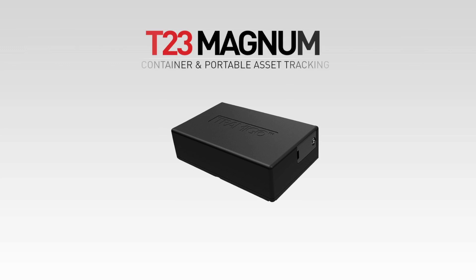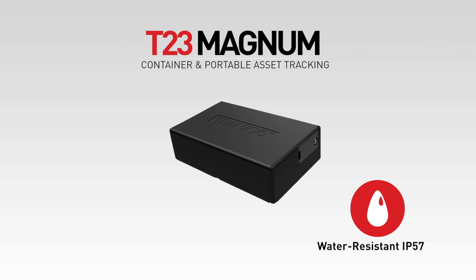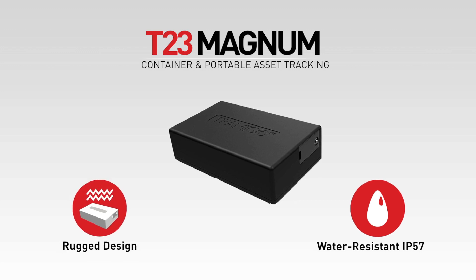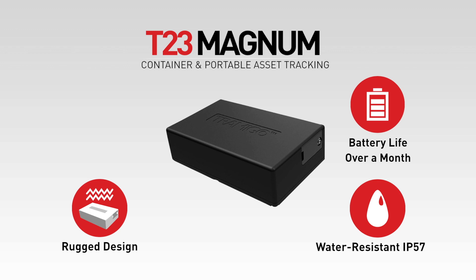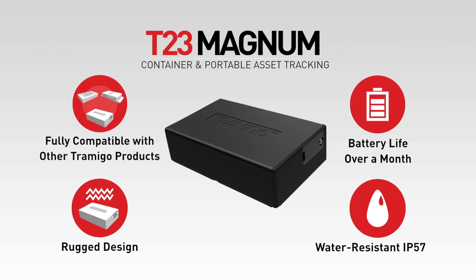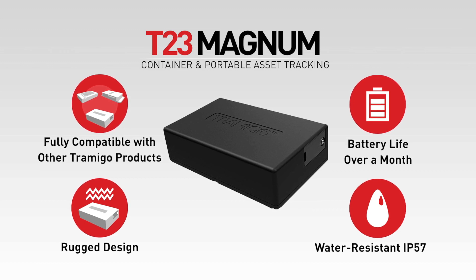The T23 Magnum is designed for the most demanding environments where no power is available. It has water resistance and rugged design for container and other long-term outdoor asset tracking uses. The Magnum can be used even for vehicle tracking without any installation. You get up to one month of battery life with one charge. The T23 Magnum is based on the T23 product family and is fully compatible with Tramego's software.